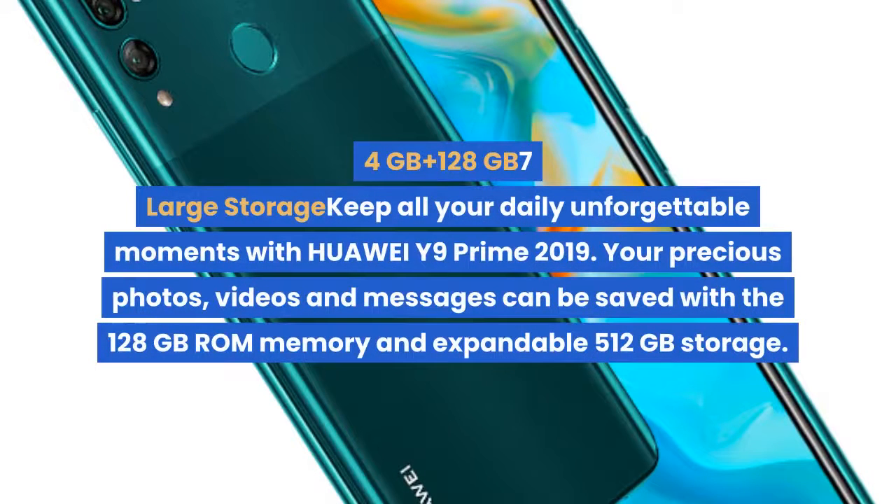4GB RAM plus 128GB large storage keeps all your daily unforgettable moments with Huawei Y9 Prime 2019. Your precious photos, videos and messages can be saved with the 128GB ROM memory and expandable 512GB storage.